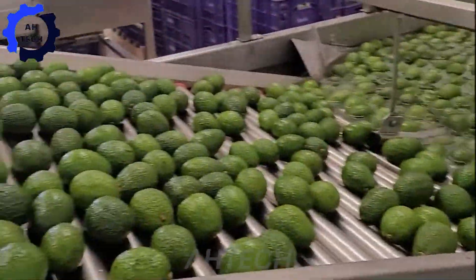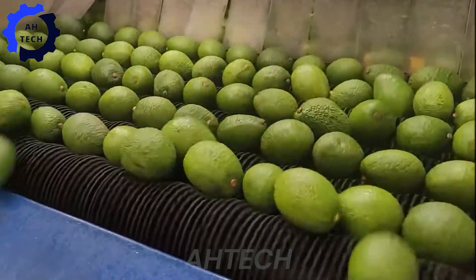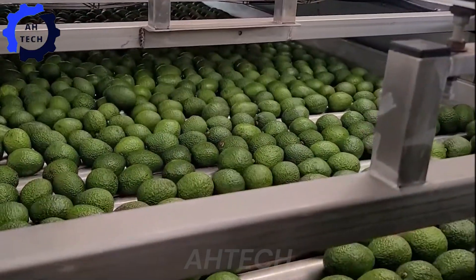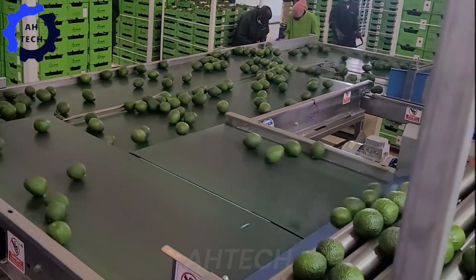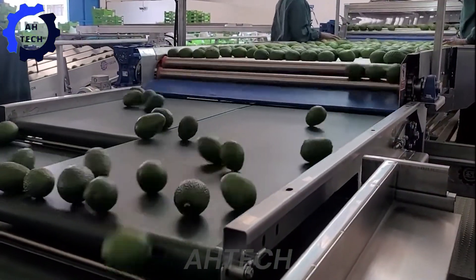With a four-lane avocado sorter and packer — your ultimate tool for efficient, high-quality avocado processing — designed in the USA, this state-of-the-art machine sorts, sizes, and packs avocados with impressive precision and speed. The machine's four-lane system increases productivity and ensures every avocado is processed perfectly.